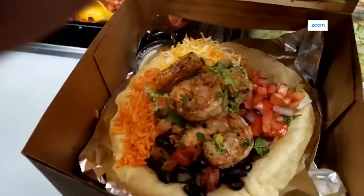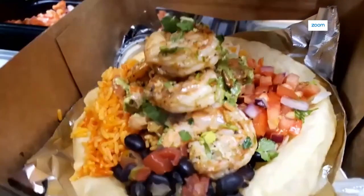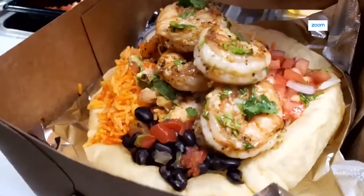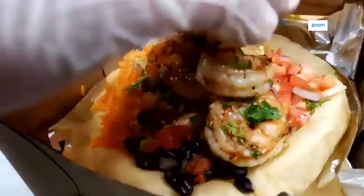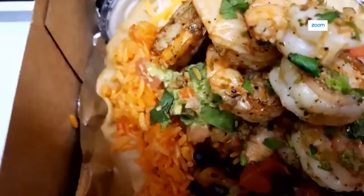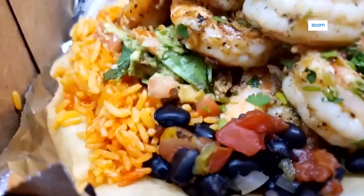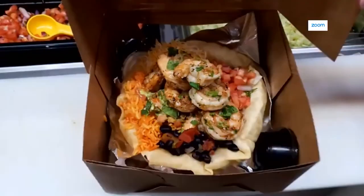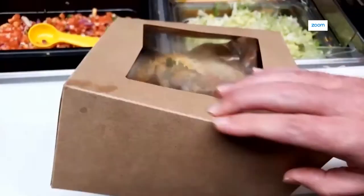Wow. Would you just look at that. When I see a salad bowl like this, I say would you look at this. That's right. Salsa in the box to go. Yes. Ladies and gentlemen, that is what you call magic in a box. Actually, that's blissful in a box.